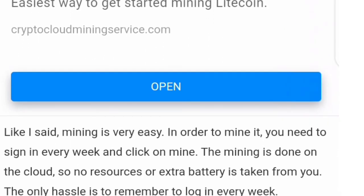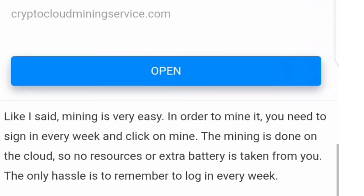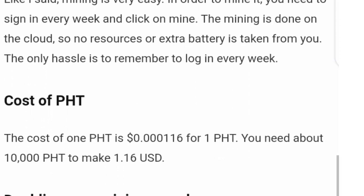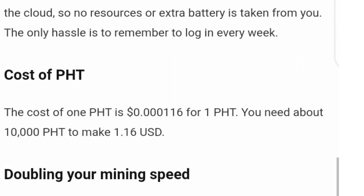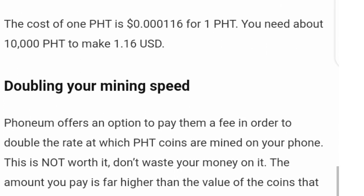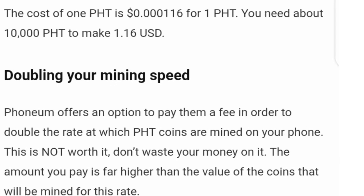Another thing you need to know about PHD is that 30,000 PHD equals about one dollar. I saw a comment from someone who said he has been mining for three months and what he got on his wallet is 4,000 PHD — and that 4,000 PHD is just about $0.50. You can see how slow this is.